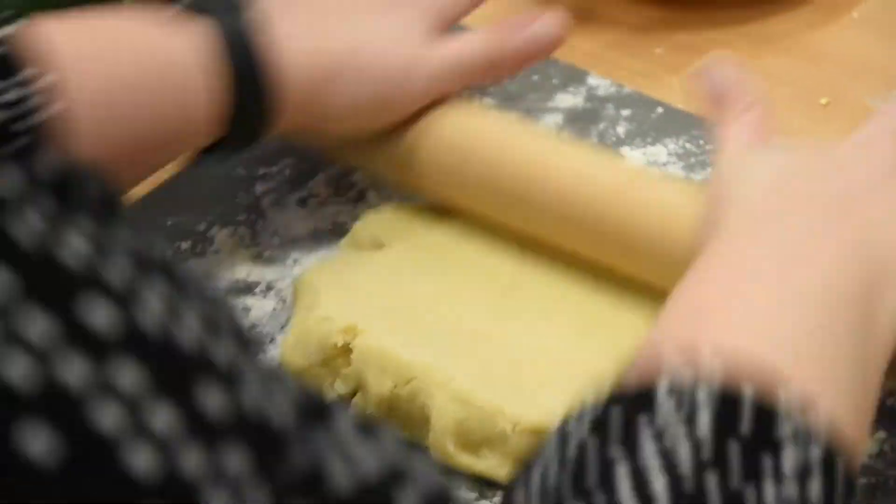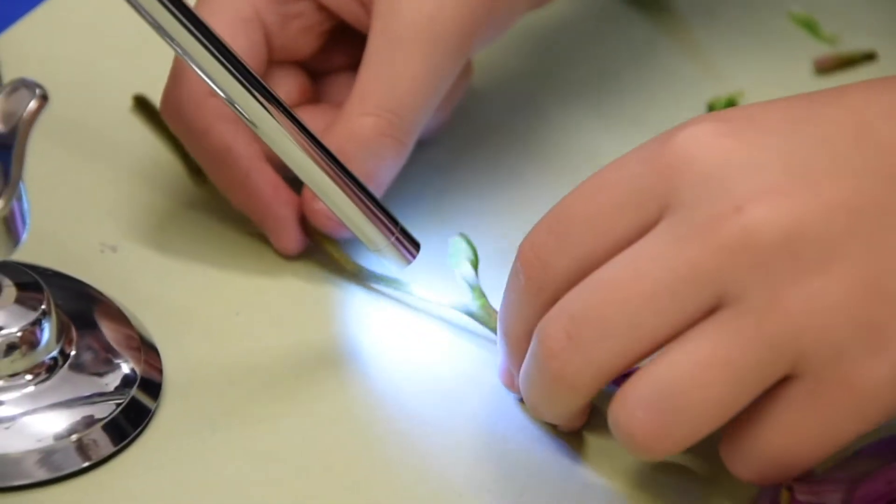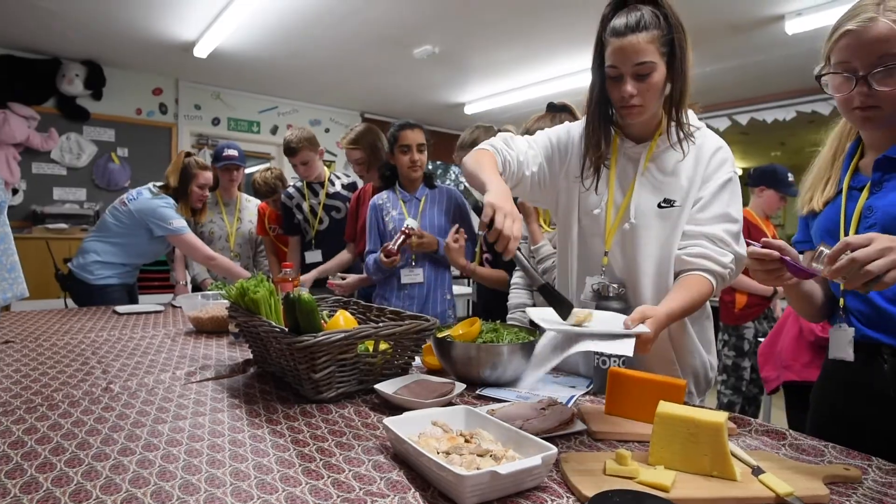The National Farmers Union has produced lots of free resources for schools to use that show children where their food comes from and talks about sustainability and how that can be taught across the curriculum. The resources can be used in a STEM week or enterprise week, at the teacher's discretion over a term or half term, as afternoon lessons, or put into everyday maths and English lessons.